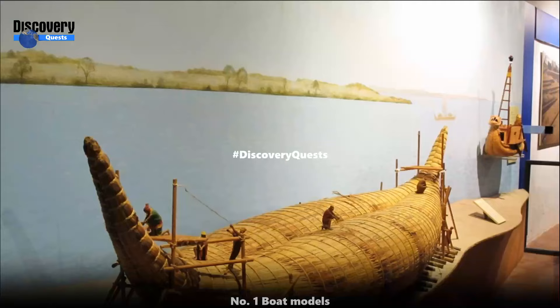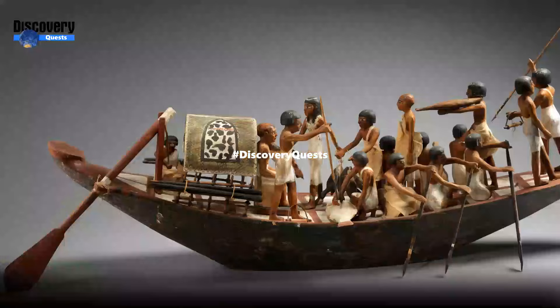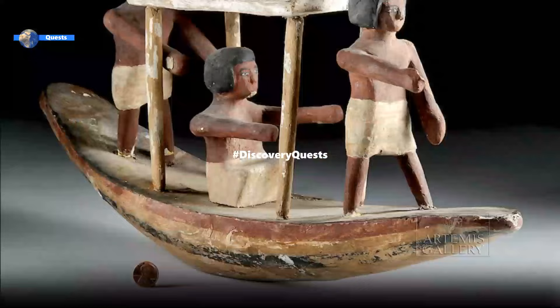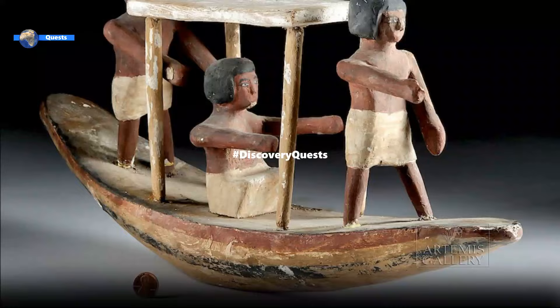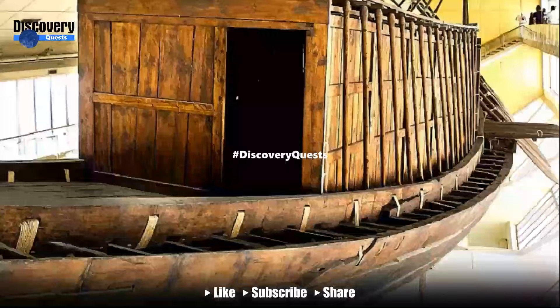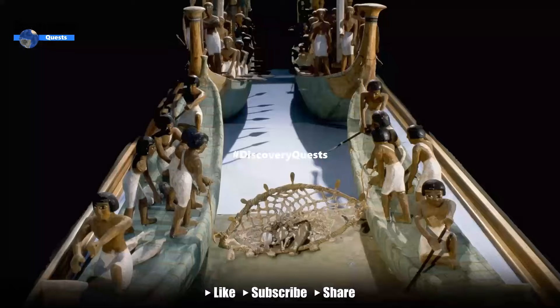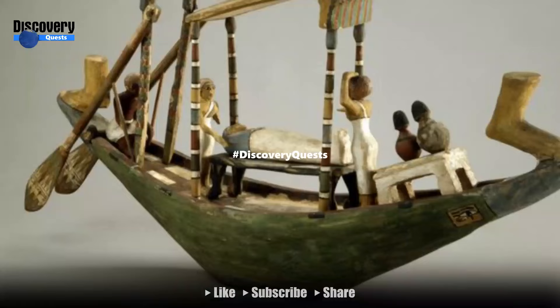Number 1: Boat Models. Archaeologists have also found wooden models of boats in ancient Egyptian tombs. One notable example is from the tomb of Jehutinakht, a governor who lived around 4,000 years ago and was buried with 55 model boats in his tomb at the site of Deir el-Bersha, according to the Museum of Fine Arts, Boston. These include boats for troop or freight transport and boats for hunting and fishing. One of the boats is shown transporting what appears to have been the mummy of Jehutinakht.